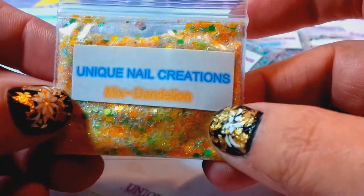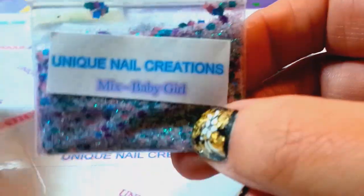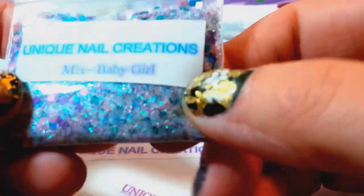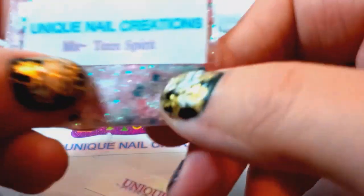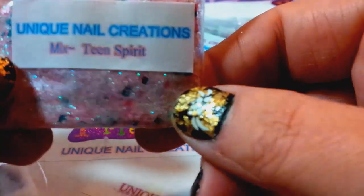This one — I thought I already did this one but I didn't — this is Baby Girl, very pretty. I also have this one I called Teen Spirit; it's a really pretty teal and pink. I love this one, it's so pretty.